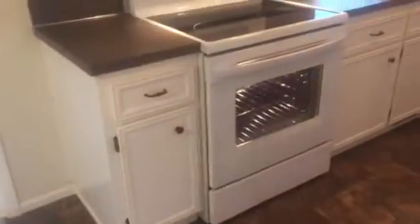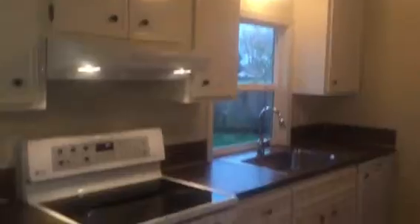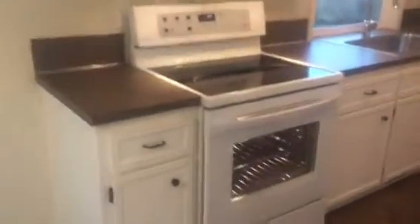All of this is brand new — painted cabinets, all new appliances, new lighting, new flooring, everything here is new.